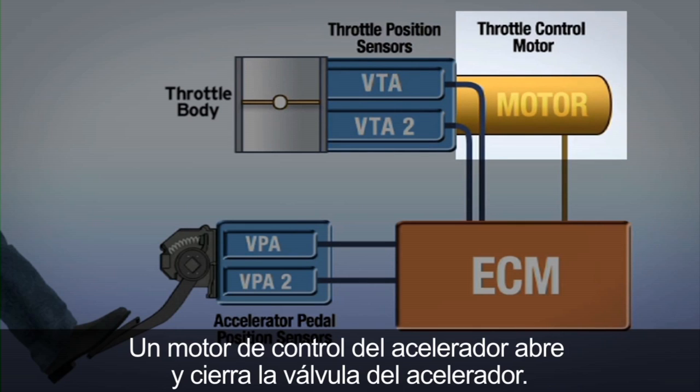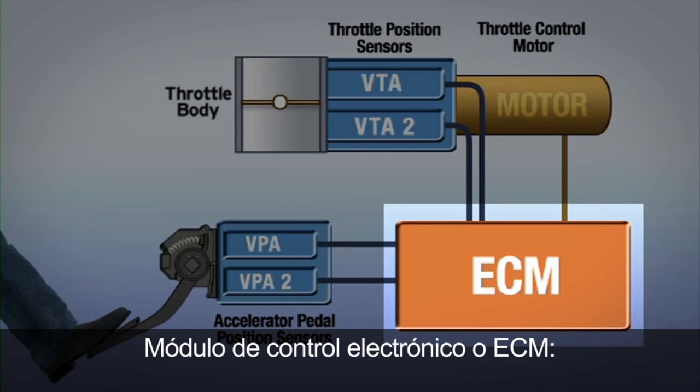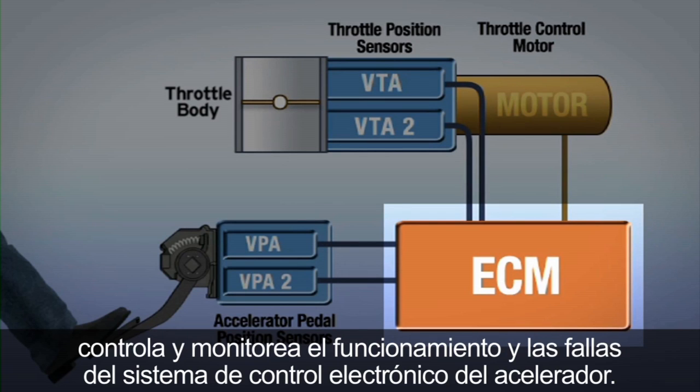A throttle control motor opens and closes the throttle valve. The Electronic Control Module, or ECM, controls and monitors the operation of the electronic throttle control system.